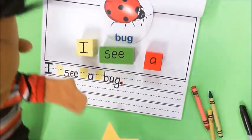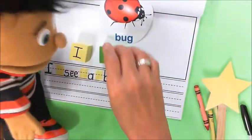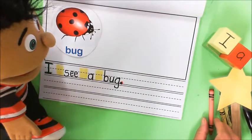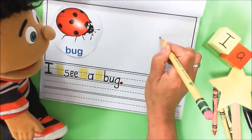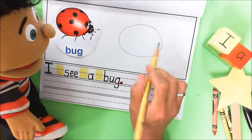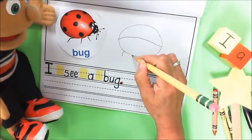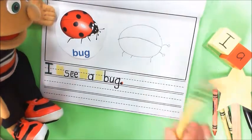Does that make sense, Zach? Yeah, it makes sense — 'I see a bug.' It makes sense. I see a ladybug right there. Now it's time to draw a picture. So let's move our blocks over here. We're going to do this little ladybug right here and I'm actually going to start with my pencil first on this one, and I'm just going to copy it. My ladybug is kind of like an oval — which is a little bit like a circle but just a little bit longer. And then our ladybug has a little line through the middle.